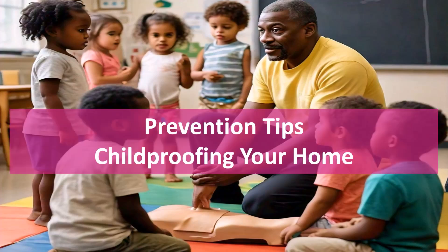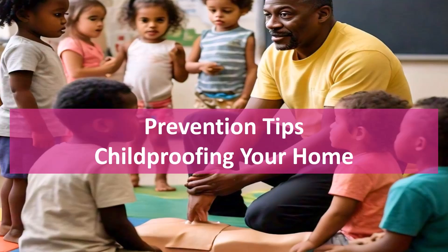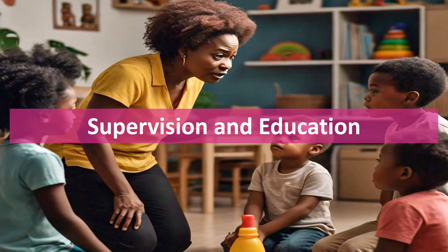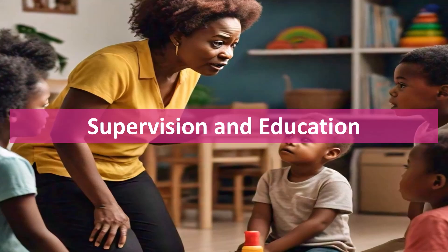Prevention tips. Childproof your home by securing furniture, using safety gates, and keeping dangerous items out of reach. Prevention is the best form of first aid. Always keep an eye on young children and teach them about safety practices. Show them potential hazards and how to avoid them.